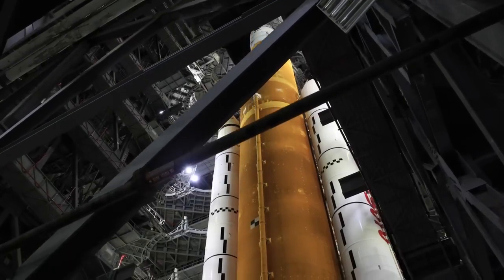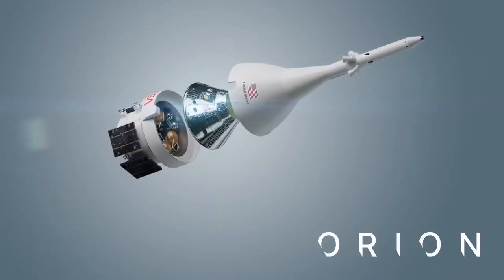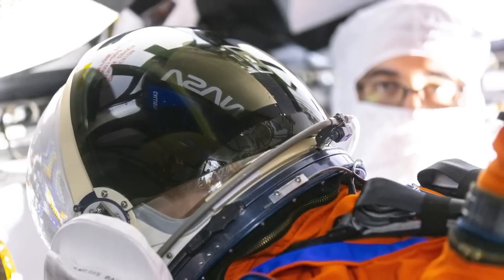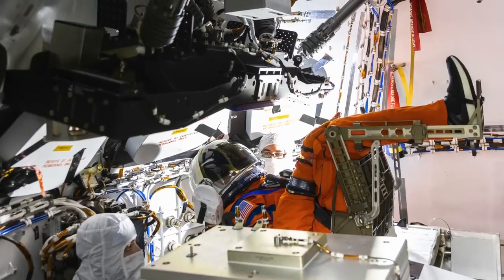Artemis 1, the first test flight for the Space Launch System mega rocket and the Orion spacecraft. On board is Commander Moonikin Campos, a mannequin wearing a next-generation spacesuit called the Orion Crew Survival System.